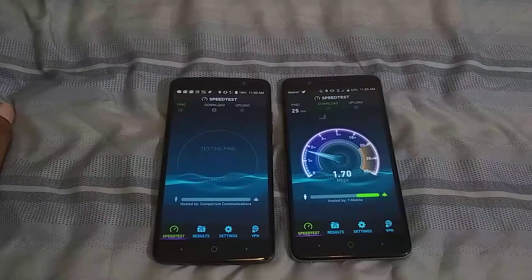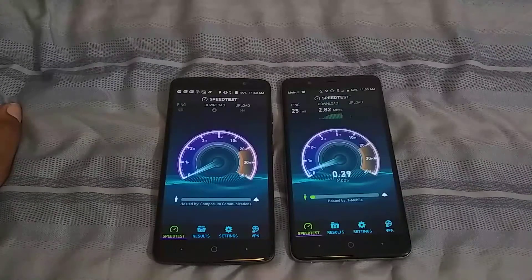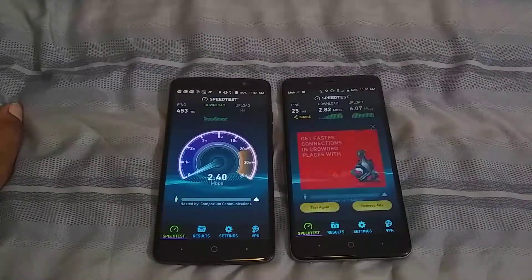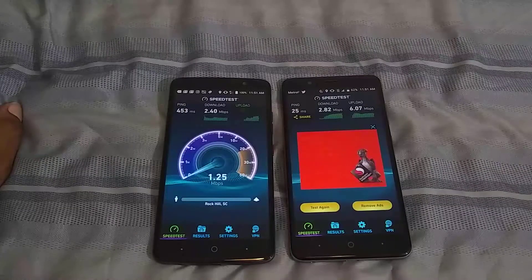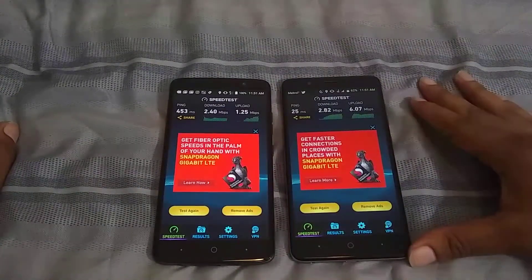Looking at the second test now — okay, we're getting to two now on download. They're still testing the ping on Boost. Looks like we had a quicker download, so on both devices the download has increased. I'll average it out to about two, but the upload is still really strong for Metro. That upload is not bad actually.